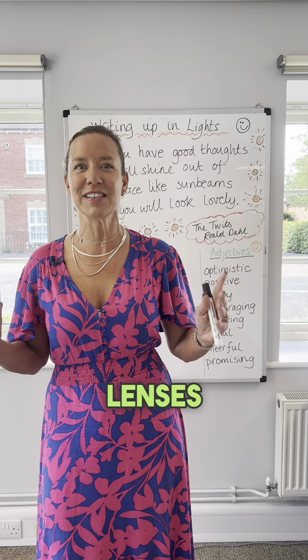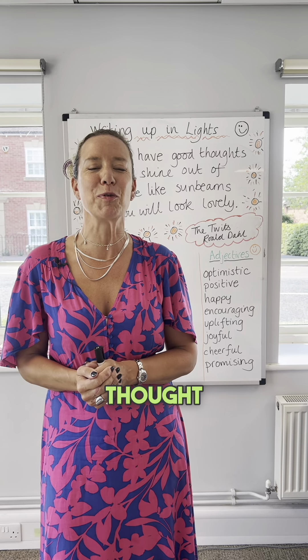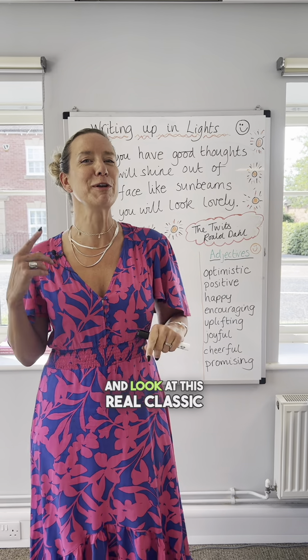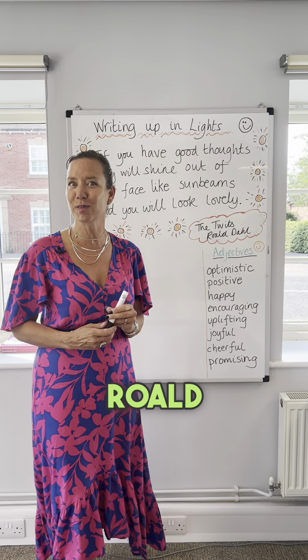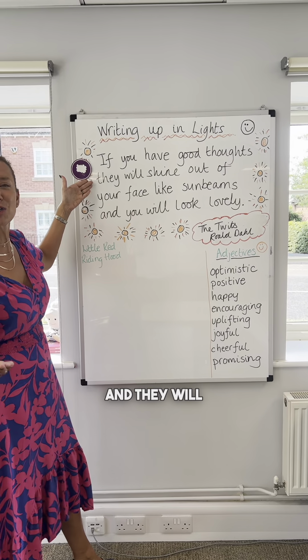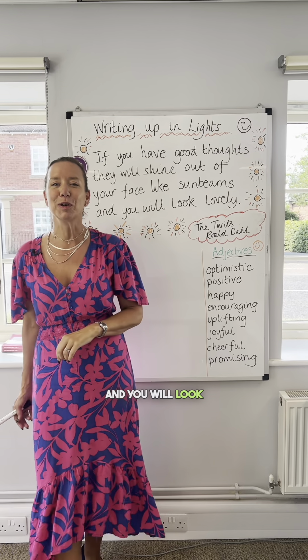We know there are nine lenses — nine ideas for writing — and one of them is about thought. I'm going to zoom in now to positive thought and look at this real classic by Roald Dahl from The Twits: 'If you have good thoughts, they will shine out of your face like sunbeams and you will look lovely.'